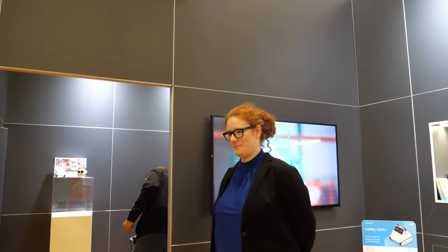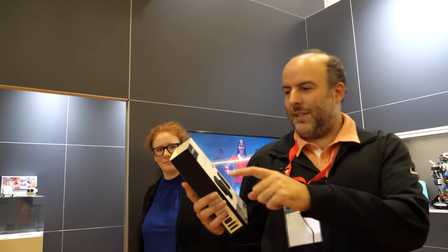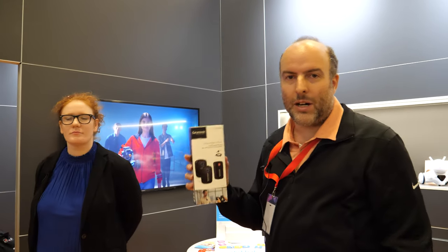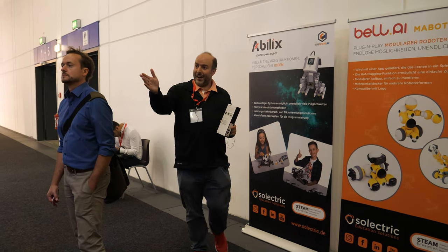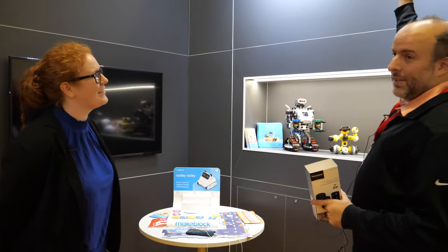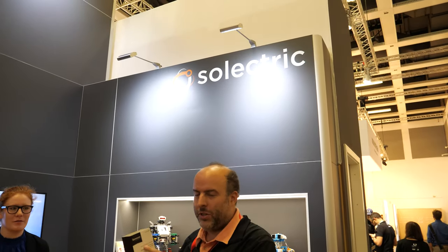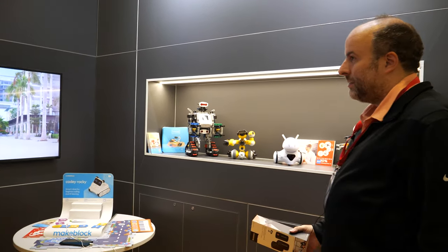We're testing out the Saramonic Blink 500. I have it on right now and walking around with a wireless mic. Hi, nice to meet you — who are you? We're from Electric, the European distributor of Saramonic in Germany. It just got launched two days ago and it's really interesting to test the quality.